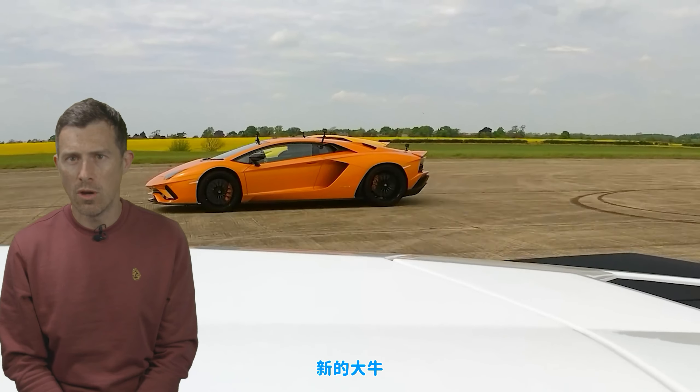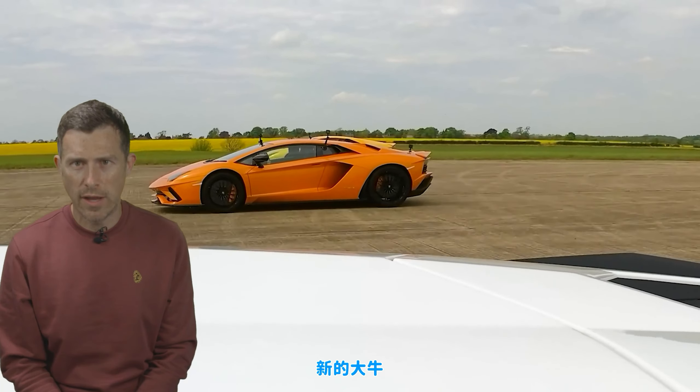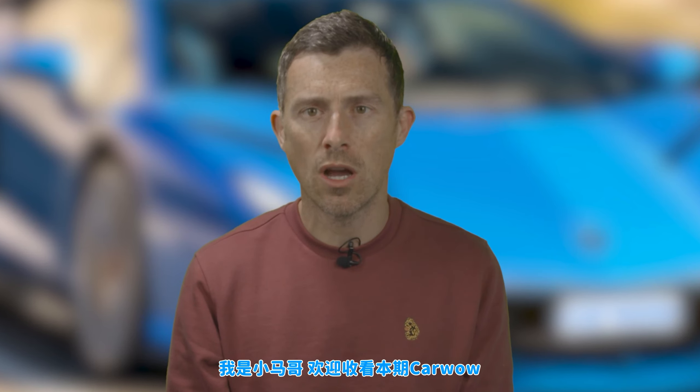Let's look to the future. The new Aventador, which won't actually be called the Aventador, but it will be the Aventador's replacement. I'm going to tell you everything you need to know about that car in this video and show you what I think it's going to look like. Because I'm Matt Watson, and you're watching Car Wow.